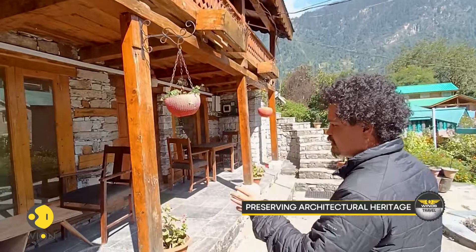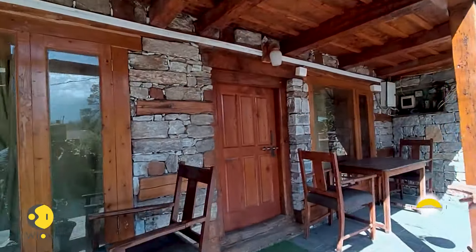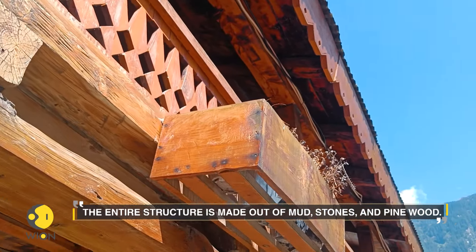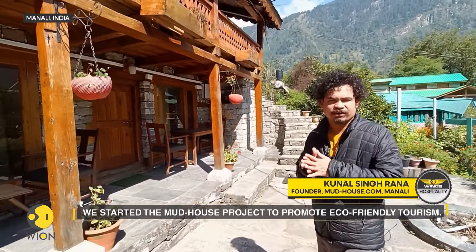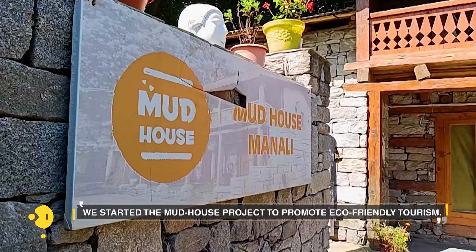This is pine tree wood and these are mountain stones. This structure is made with only mud, stones and pine trees. I love nature and we promote eco-friendly tourism, so that's why I started this project called mudhouse.com.